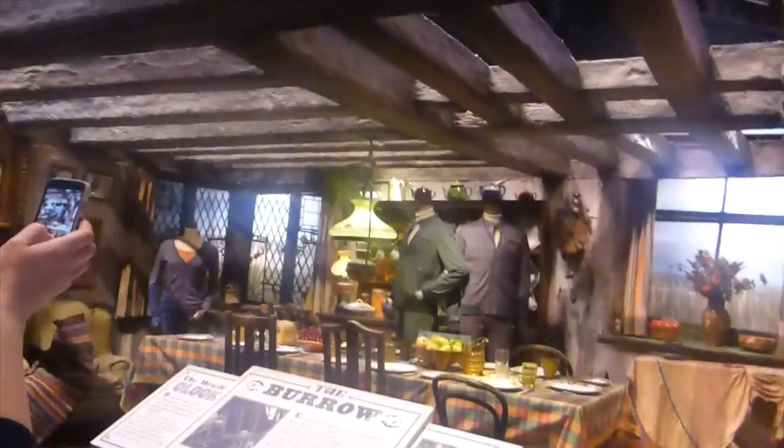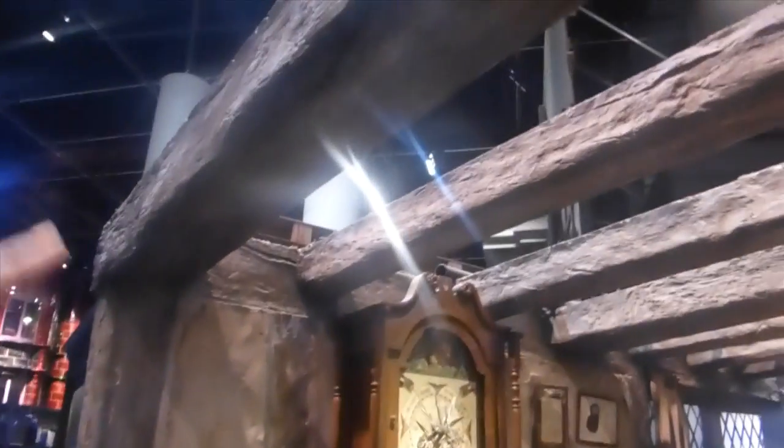So I just had a look at the Burrow, which is where the Weasleys live. This is a very small part of the actual thing used in the film, but it's still really cool to see some of the details. Especially the clock — apparently it was an antique clock that they bought and spent a couple of weeks making it look handmade, adding scissors and pictures to it. To make it look as if it was completely homemade, because the Weasleys obviously didn't have enough money.